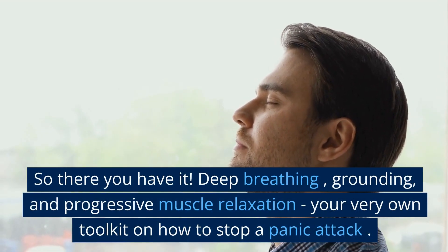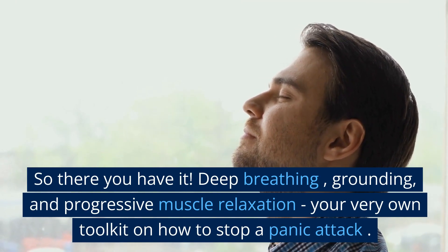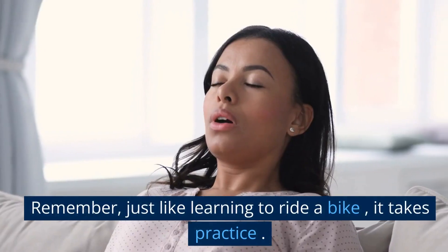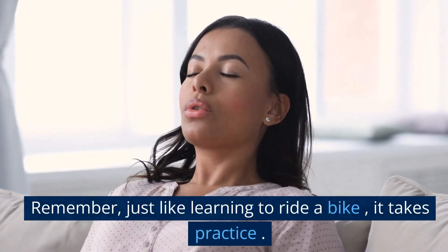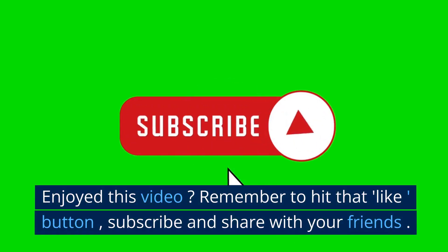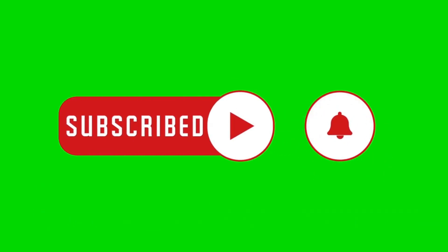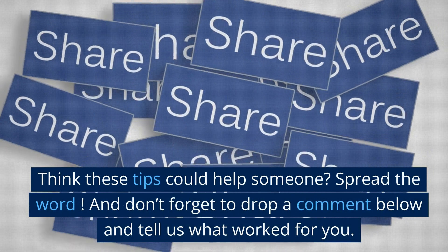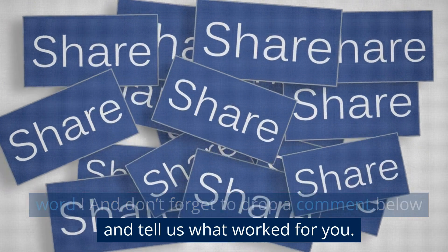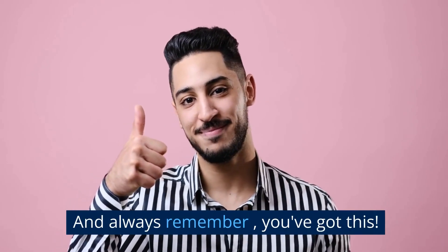So there you have it — deep breathing, grounding, and progressive muscle relaxation. Your very own toolkit on how to stop a panic attack. Remember, just like learning to ride a bike, it takes practice. Enjoyed this video? Remember to hit that like button, subscribe, and share with your friends. Think these tips could help someone? Spread the word. And don't forget to drop a comment below and tell us what worked for you. And always remember, you've got this.